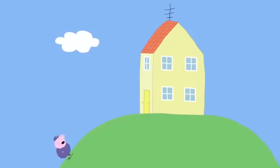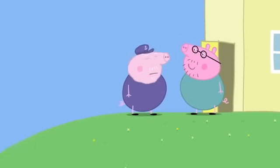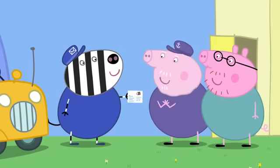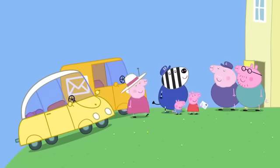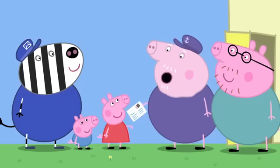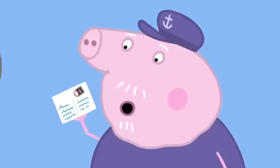Grandpa Pig has arrived at Peppa and George's house. Oh, Grandpa Pig! I haven't missed the post, have I? Special delivery. Oh, my lovely stamp. Actually, this is for Peppa and George. Our postcard! Yippee! Grandpa, because our card has your lovely stamp on it, would you like to keep it? Oh, thank you, Peppa. This stamp was important before, but it's even more precious now that it's been posted to Peppa and George.